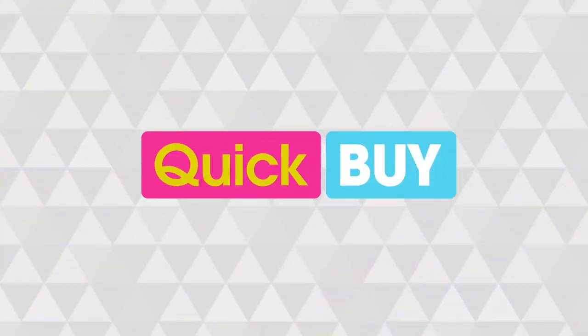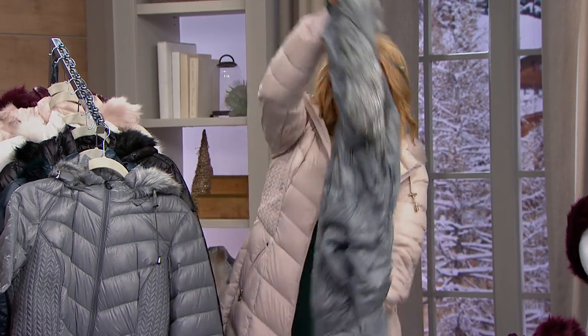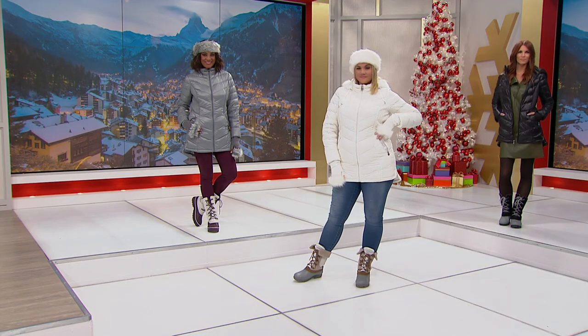A matching tote comes with it. Watch what happens — you literally open this up, pull it out, give it a couple of shakes, and now you've got the perfect winter jacket.